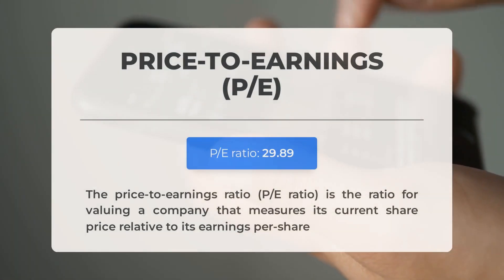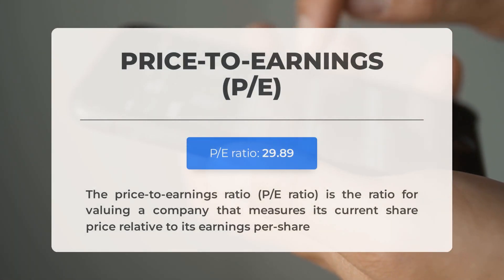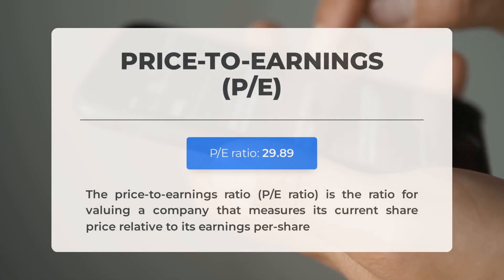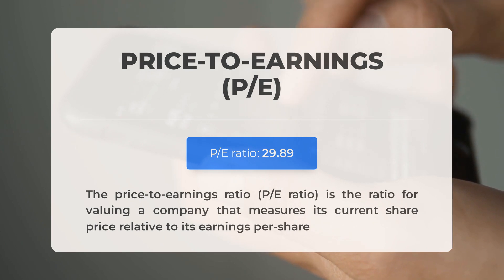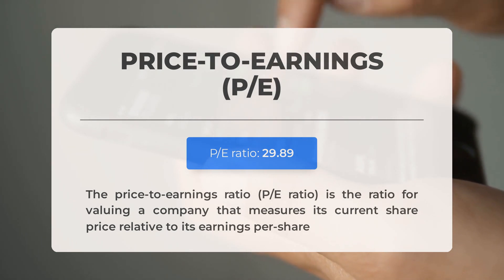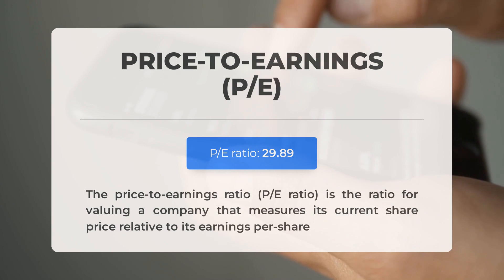Before discussing potential trading levels for Apple, it's important to review some key fundamental data. Apple's P/E ratio is within the normal range, which is often observed in companies with a long history or consistent revenue streams. Additionally, Apple's next earnings report for Q1 2024 is scheduled to be released on May 2nd, 2024.